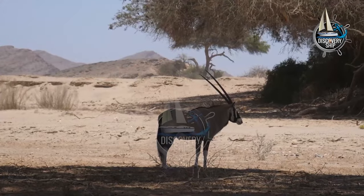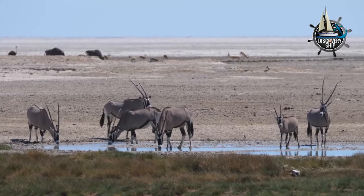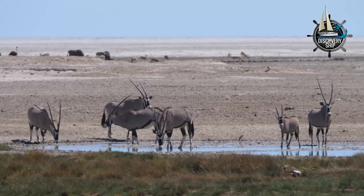The Gemsbok, Oryx gazella, also known as the South African Oryx, is a large antelope that is native to Southern and Eastern Africa.